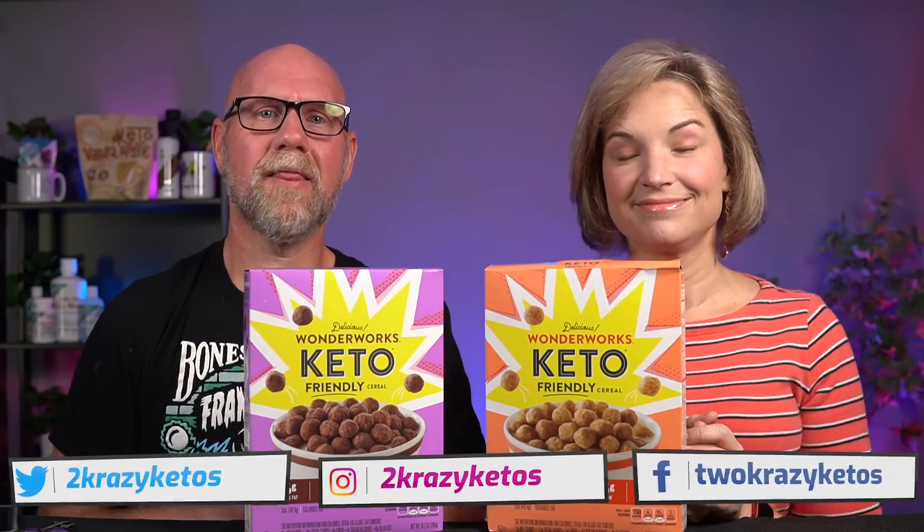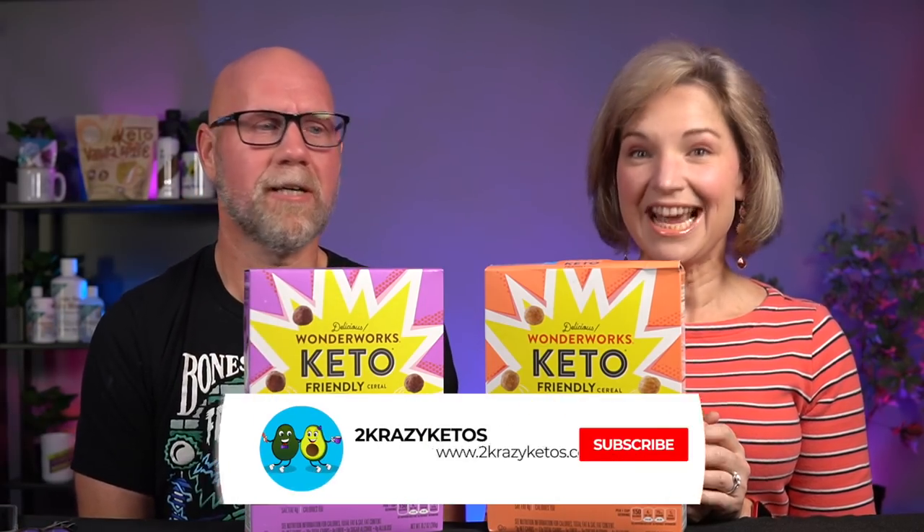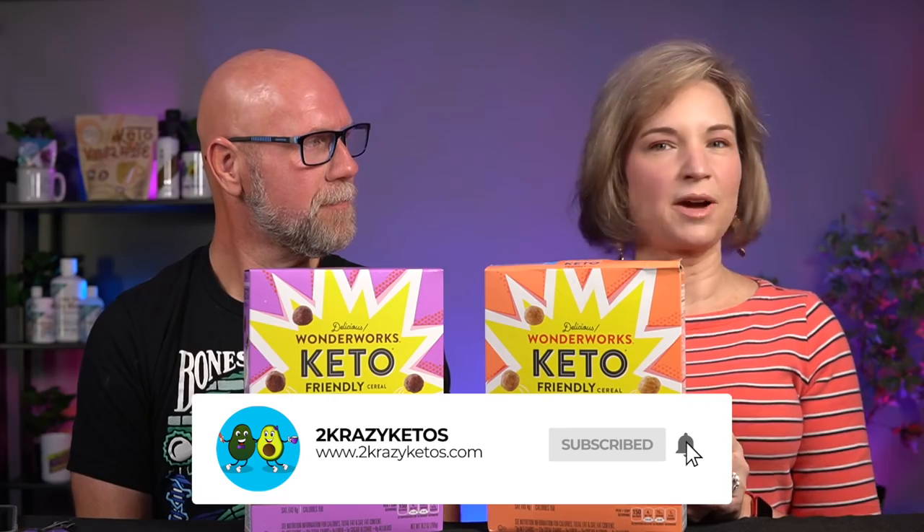You can find us on different social media platforms like Facebook, Instagram, and Twitter. We also have a website, which is 2crazyketos.com, and that's where you're going to find all of our different recipes. We upload at least 5 new videos every single week, so make sure you subscribe to our channel and hit the little bell icon so you'll be alerted every time we upload a new video.